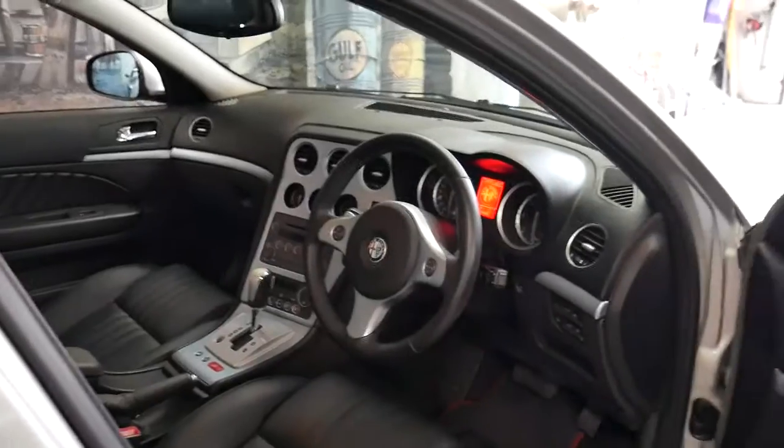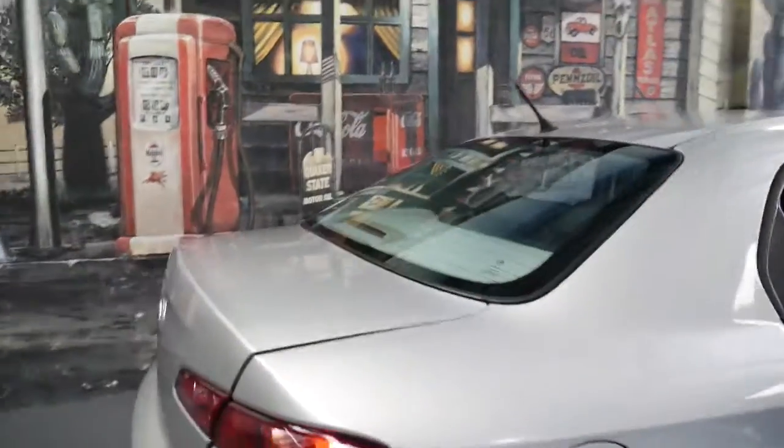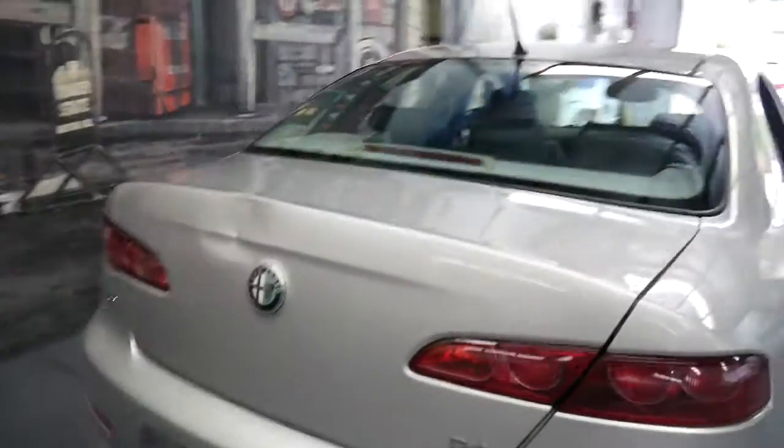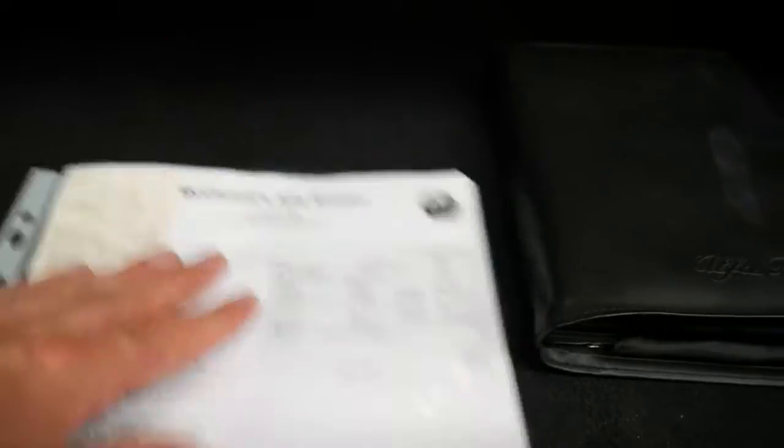I think this particular car is very impressive with a great service history. In fact, I should show you some of the receipts — I love it when we get cars with receipts for work being done; it's a bit of a rarity. There are the books, it's got two keys, and there's a whole bunch of receipts here. That's fantastic and very good to have.